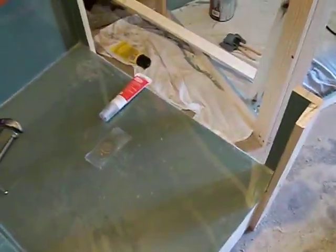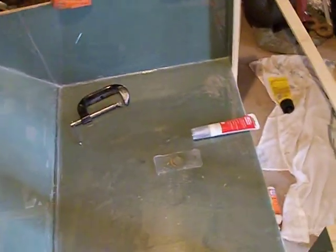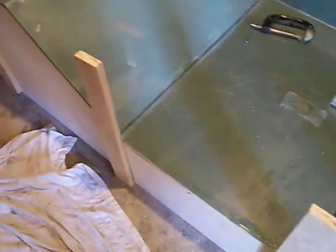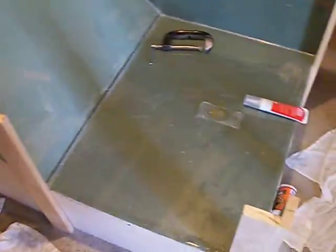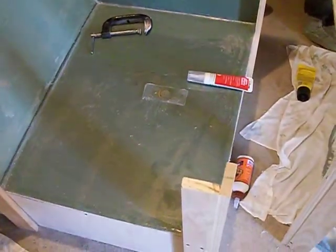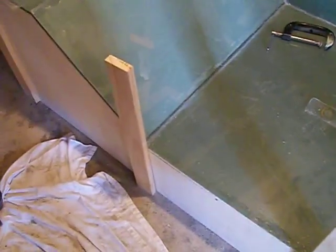Unfortunately, I can't get this plexiglass anywhere except from a store called Grainger, and they have very convenient hours — they close at 4 o'clock every day, which is when I get off work, and I can't get up there until 4:30, so they're always closed by the time I get there. And they aren't open on the weekends, so I'm going to have to take a day off work before I can get that.